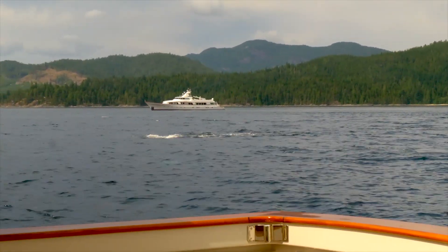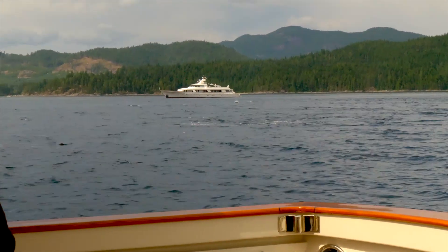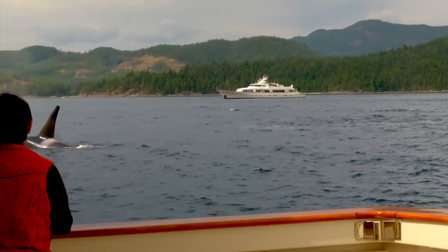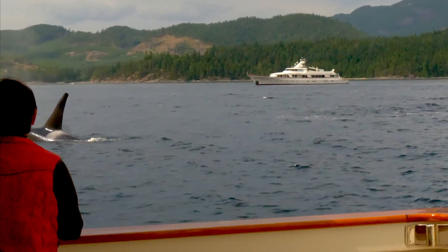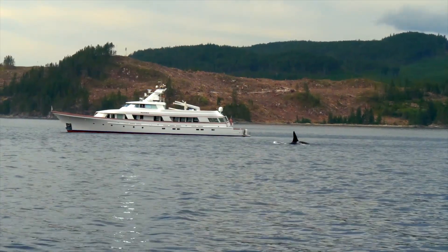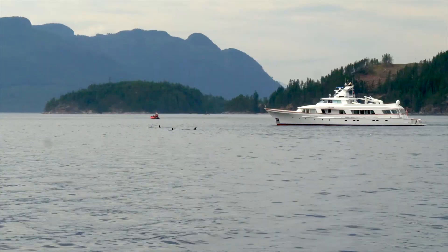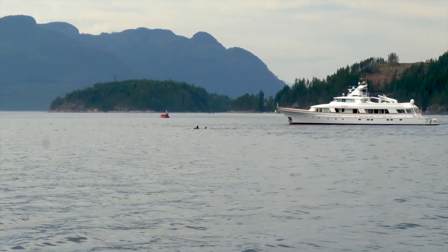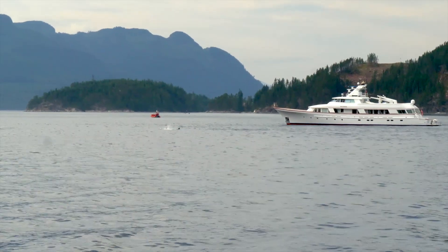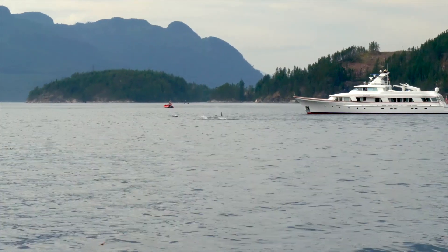The whales come close to us — so close I have to fudge the video because I was standing in the wrong place. I close this video here with just 130 miles remaining from our 3,700-mile journey to and from Prince William Sound.